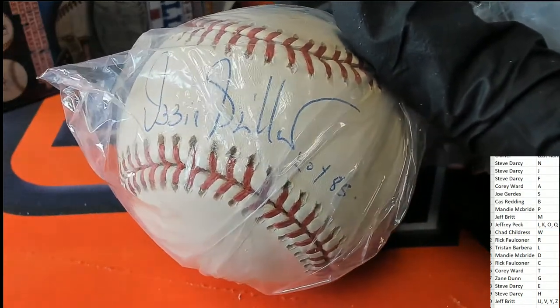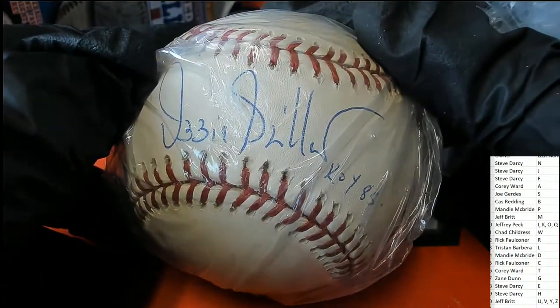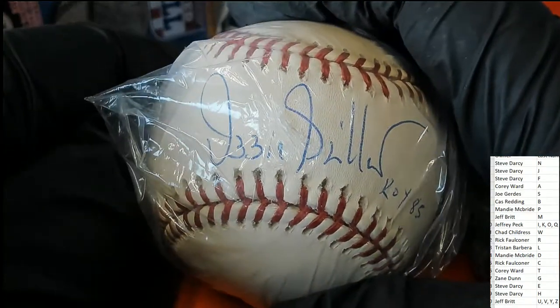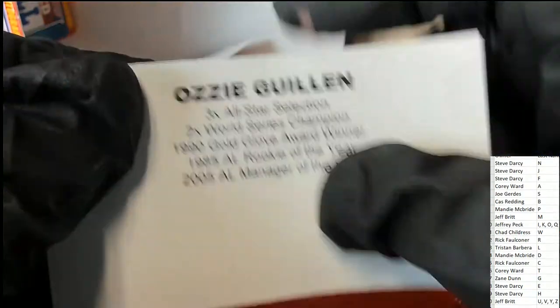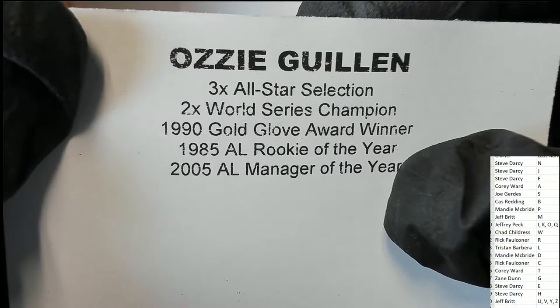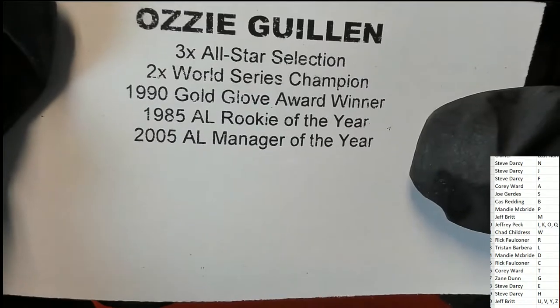Rookie of the Year 1985. Oh my, that's really nice. Letter G. I was trying to think of who it was — I couldn't recognize it.